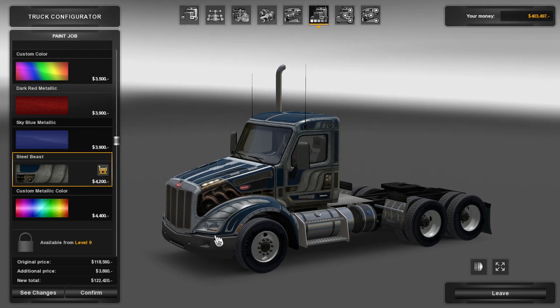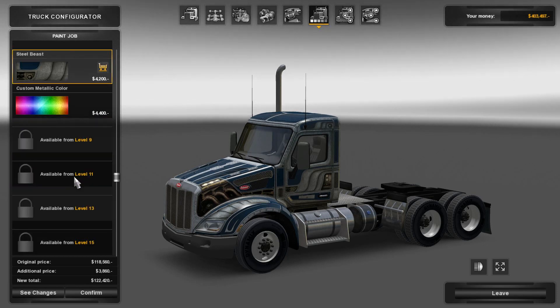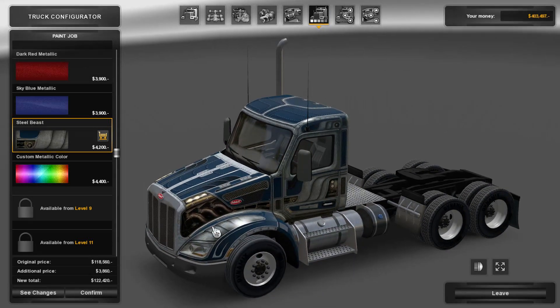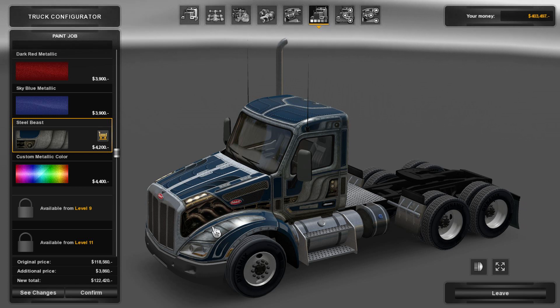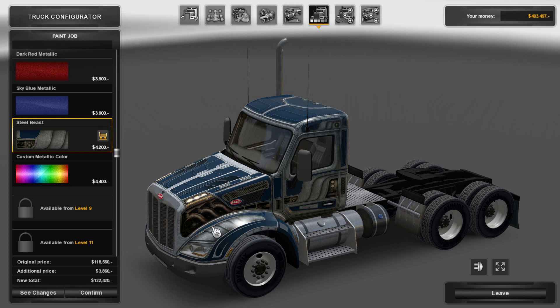Oh, you know what? We have the steampunk looks. Steel beast — let's do it. So if you bought the game and followed it, that was beautiful.